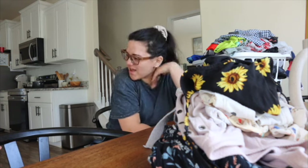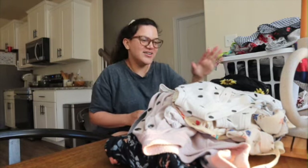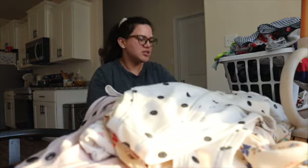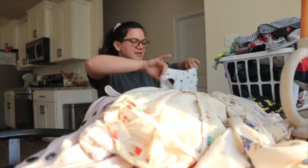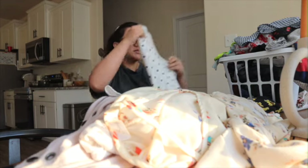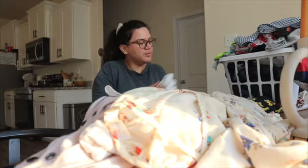We're gonna go to Target — I know, I have an addiction with Target, it's not my fault! It was almost time for the karate class, so we went to get out of the class and now I'm back home. I'm going to be folding my clothes and the little guy's clothes.